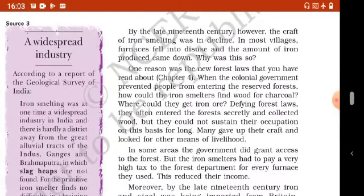By the late 19th century, however, the craft of iron smelting was in decline. In most villages, furnaces fell into disuse and the amount of iron produced came down. One reason was the new forest laws that you have read about in chapter 4. When the colonial government prevented people from entering the reserve forest, how could the iron smelters find wood for charcoal? Where could they get iron ore? Defying forest laws, they often entered the forest secretly and collected wood, but they could not sustain their occupation on this basis for long. Many gave up their craft and looked for other means of livelihood.